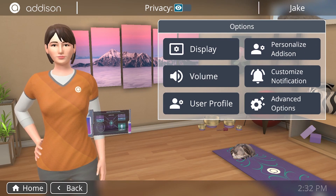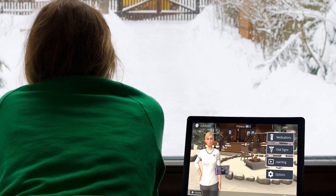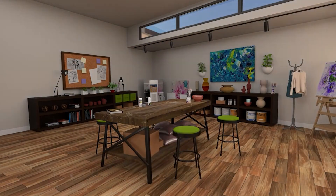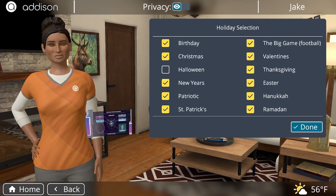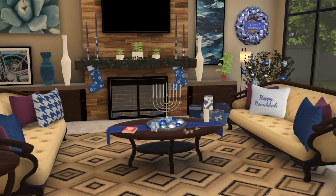One of Addison's most appreciated user bonding features is atmospheric mirroring. While Addison displays date, time, and weather on screen, Addison's interior and exterior home environments will mirror the user's time of day and weather effects, and users can even select holidays and faith-based events. Addison will decorate and celebrate along with clients throughout the year.